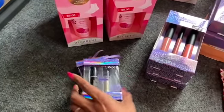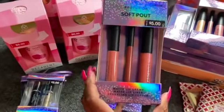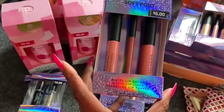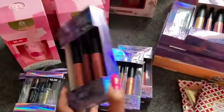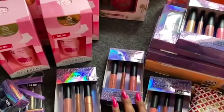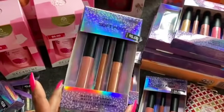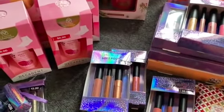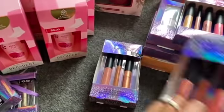I went ahead and grabbed four of those. I also picked up three of the Profusion Soft Pout sets. This one is in Dream — look at that color, so pretty. Retailed for $5 — you get a matte lip cream, a matte lip liner, and a sparkling lip topper. I picked up two in Dream and one in Secret: one for myself and two for future giveaways. I love neutral tones. These were only $1.50 each, which I thought was a pretty awesome deal.